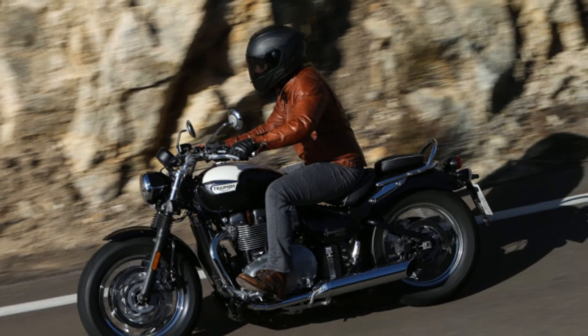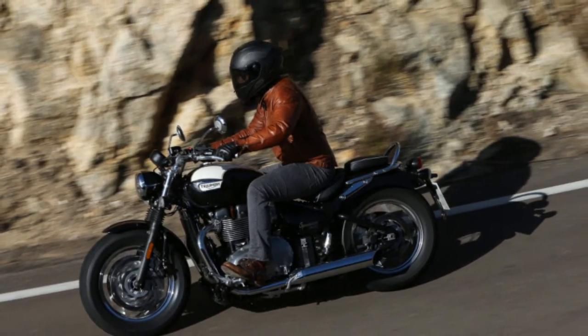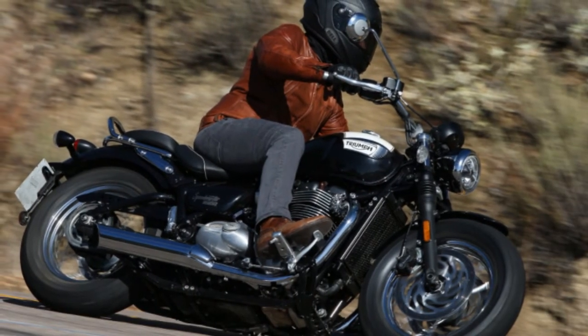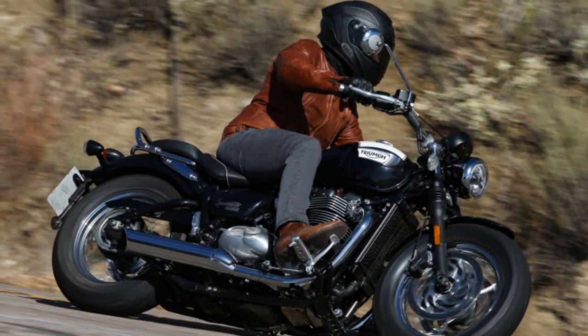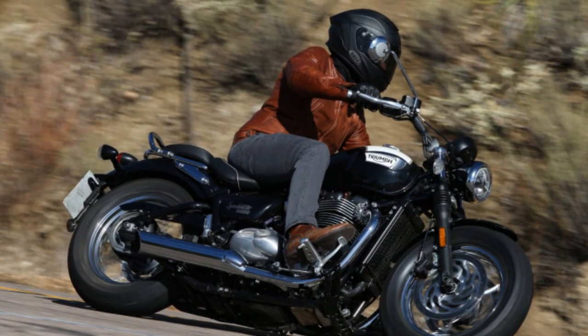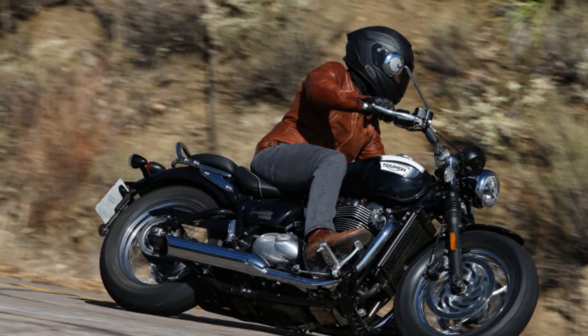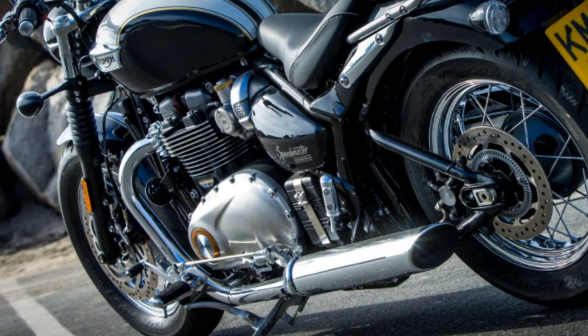Some of my complaints with bikes such as the new Kawasaki Z900RS are that they are too much a mashup of futuristic styling and classic components. I prefer the mostly classic look with slight nuances of modern tech, as seen on most of Triumph's modern classics range. All lighting on the Speedmaster is LED, including the daytime running light, which lets you know this isn't a bike from the 60s. Other than that, you may be hard-pressed to notice the modern accouterments.